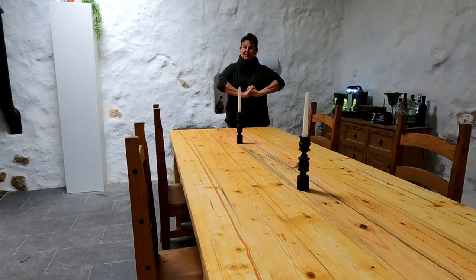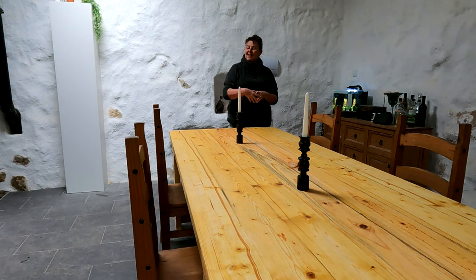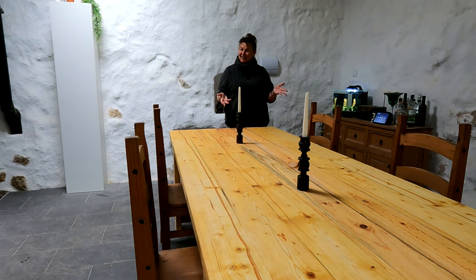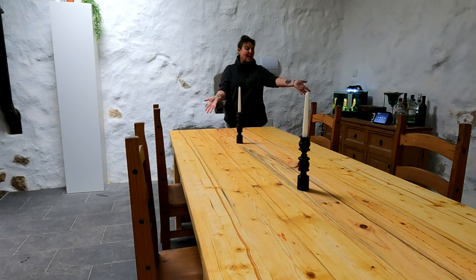Ta-da! I finally got a real proper use for my African wooden candlesticks. I actually got these in Kenya - I went to a local market and I bartered them for a pair of trainers. So I've got ebony candlesticks which I exchanged for a pair of trainers and I finally got a lovely place to put them. So what do you think, guys? That's our new table - our lovely new table. Very happy with it.